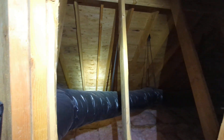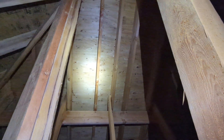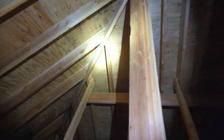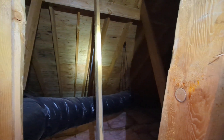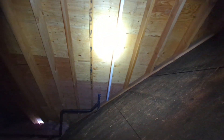We've got widespread areas of significant nail head rust at the underside of the roof sheathing, and widespread staining and what appears to be mold patterns at the underside of the roof sheathing as well. We recommend an evaluation and remediation by a licensed company that specializes in mold remediation.